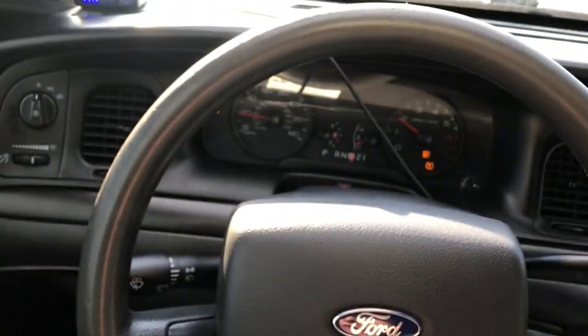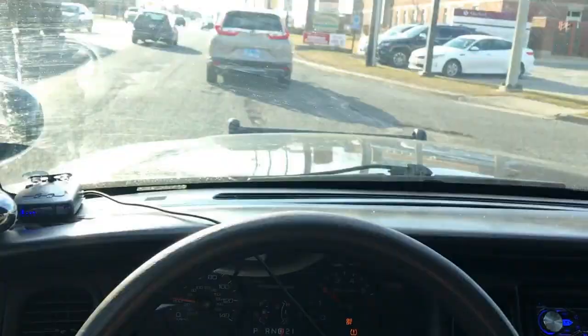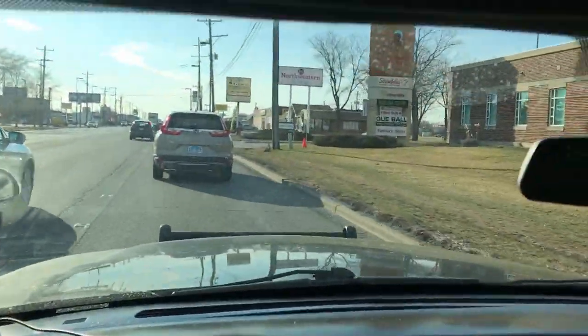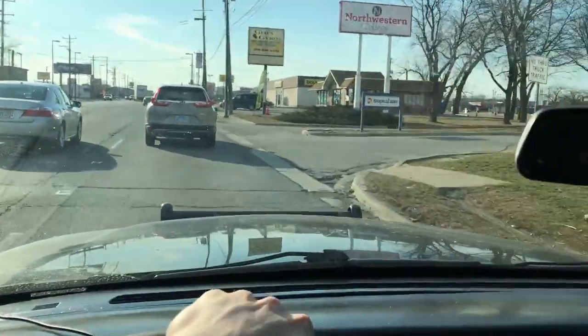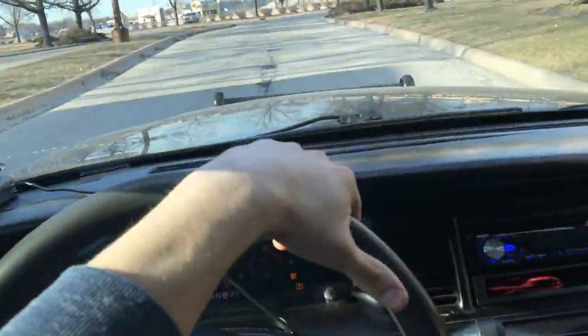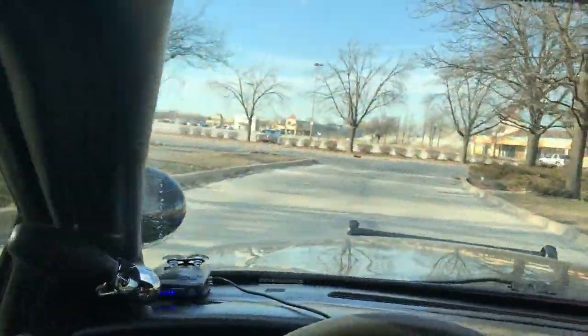My low tire pressure light is on as well on my Crown Vic, and that is because when I was changing my back tire, one of the TPMS sensors was torn out of it. Instead of buying a new TPMS sensor, I basically just put the tire on without it, so that is exactly why the low tire pressure light is always on and will stay on no matter what.